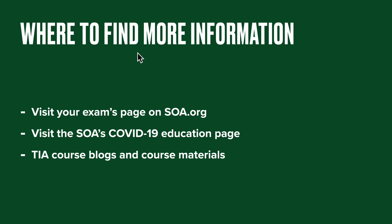So where can you go to find more information? Pay close attention to your exam's page on SOA.org. You're also hopefully familiar with the SOA's COVID-19 education page, which you can find from the homepage of SOA — there's important information there that changes over time. And on our course blogs and within our courses, we are updating these weekly with new information, new practice exams, new video tips, and things like that. If you have any questions, feel free to drop those in the comments below and we'll do our best to answer or point you in the right direction.